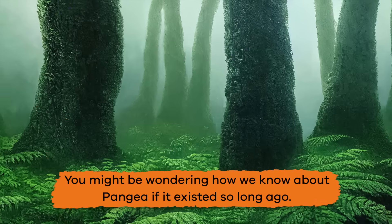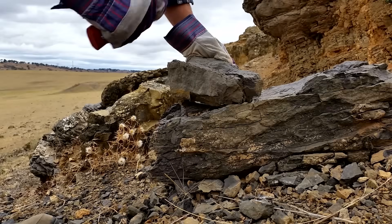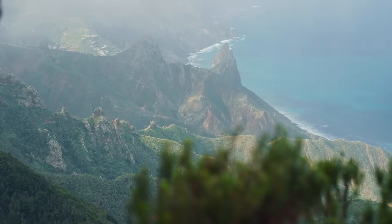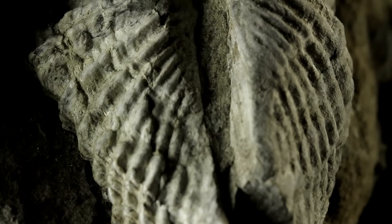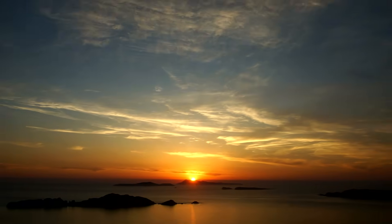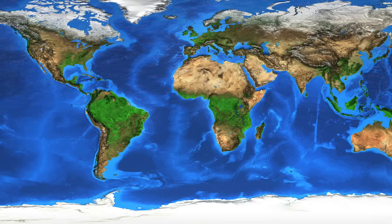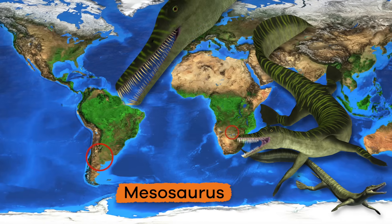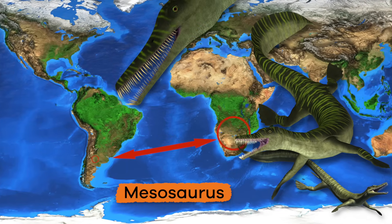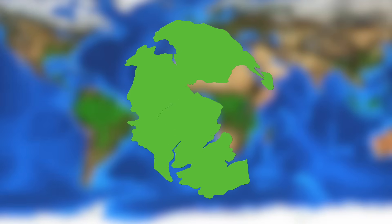You might be wondering how we know about Pangea if it existed so long ago. Scientists have studied the rocks and fossils found in different parts of the world to piece together what the Earth looked like millions of years ago. They have found similar rock formations and fossils in places that are now very far apart, which suggests that these places were once part of the same landmass. For example, the same type of dinosaur fossils have been found in both Africa and South America, even though these continents are now separated by a large ocean. This suggests that Africa and South America were once connected as part of Pangea.